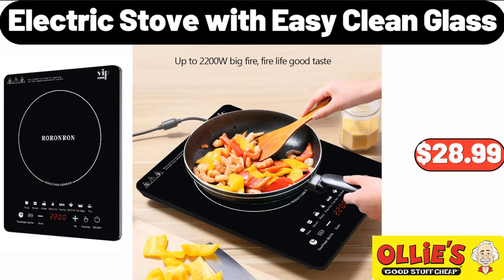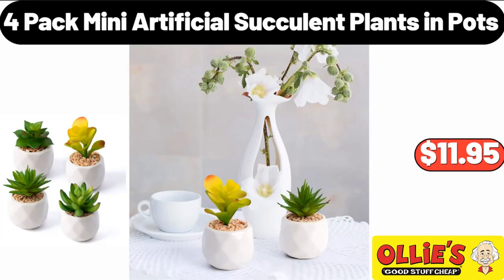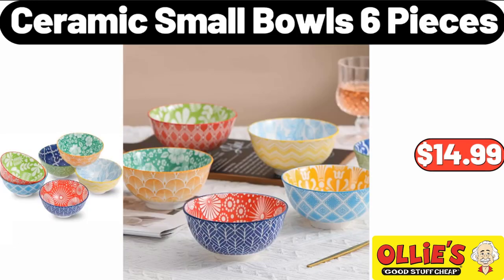Electric Stove with Easy Clean Glass, $28.99. Wood Recipe Box with Metal Lid, $10.95. 4-Pack Mini Artificial Succulent Plants in Pots, $11.95. Ceramic Small Bowls, 6 Pieces, $14.99.